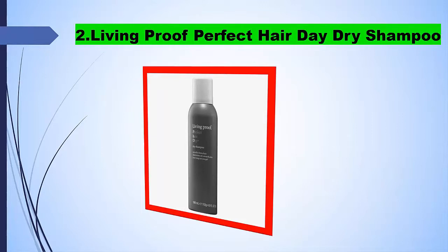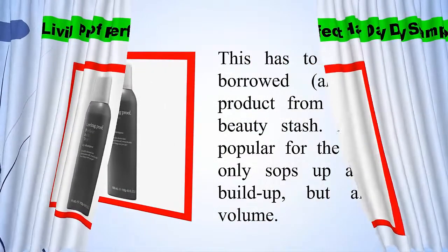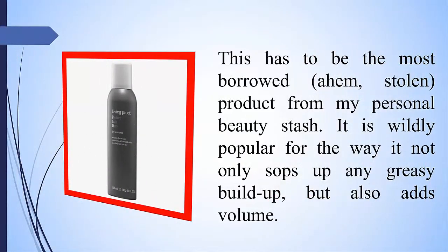2. Living Proof Perfect Hair Day Dry Shampoo. This has to be the most borrowed — ahem, stolen — product from my personal beauty stash. It is wildly popular for the way it not only sops up any greasy buildup, but also adds volume.